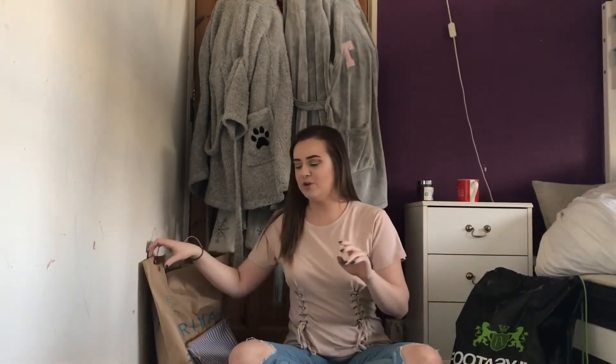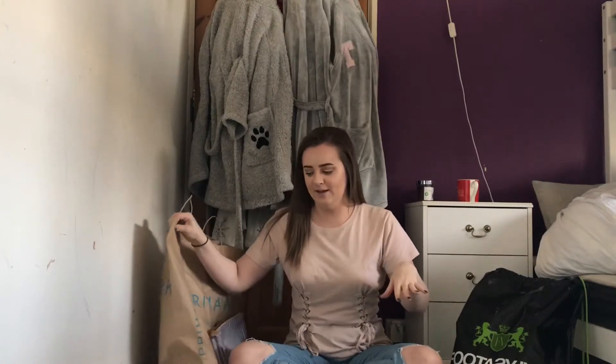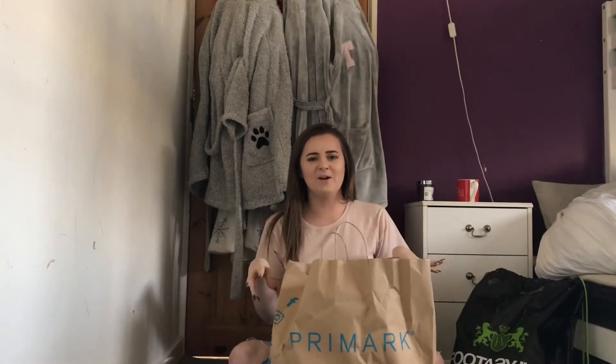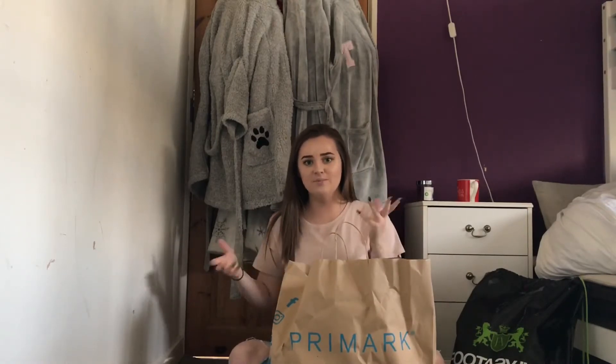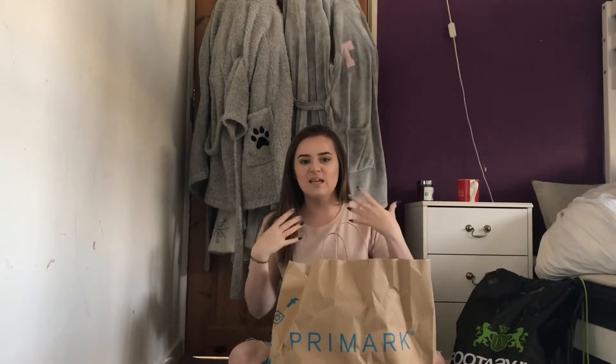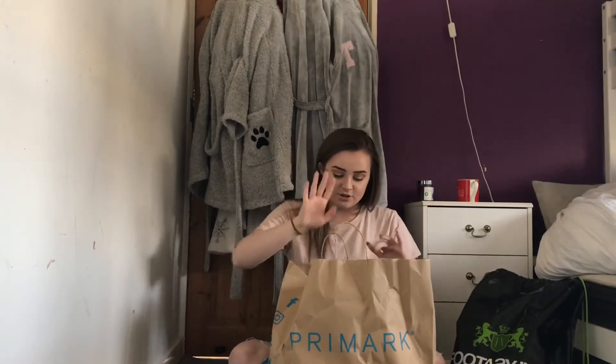I think I'm going to start with the things I got from Primark first because I don't think there's anything too fascinating that I got from there. I'm sorry that the bag makes a lot of noise — I've kept some of the things out of the bag but kept some in just to keep things more tidy.